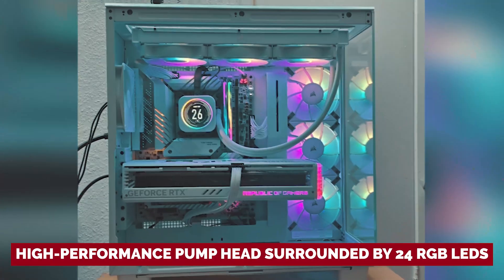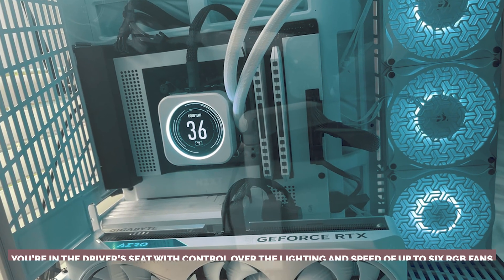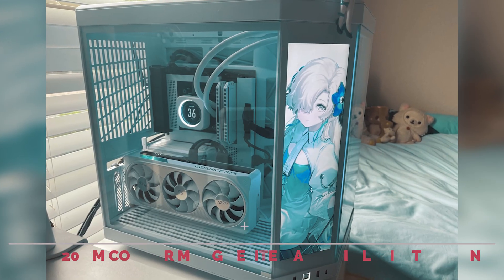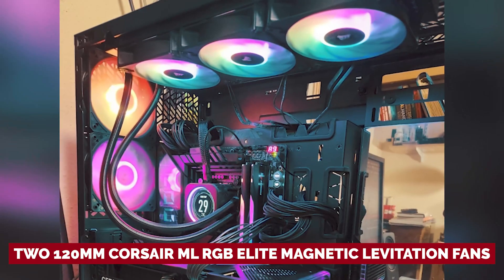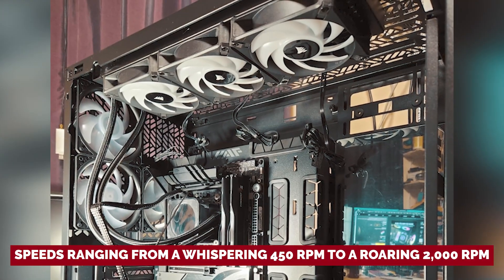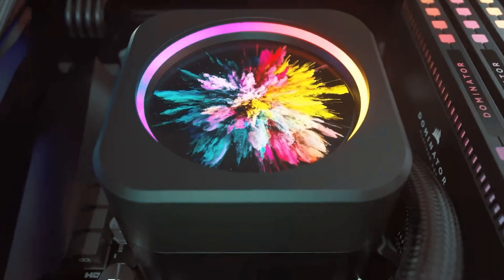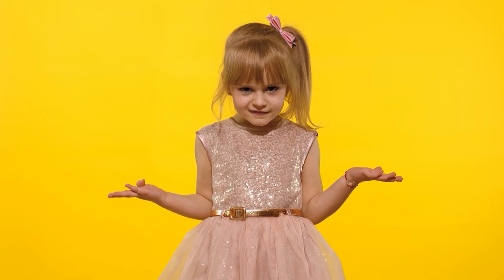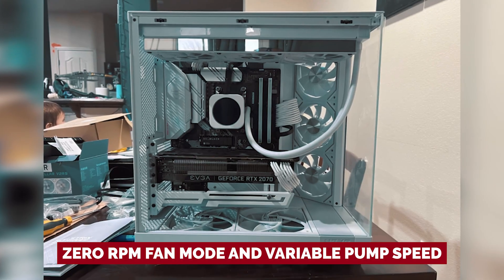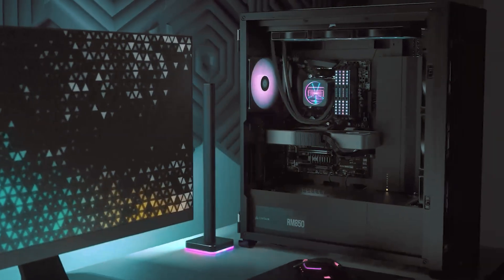The secret sauce? A high-performance pump head surrounded by 24 RGB LEDs. Thanks to the Corsair iQ Commander Core, you're in the driver's seat with control over the lighting and speed of up to 6 RGB fans. Equipped with two 120mm Corsair ML RGB Elite Magnetic Levitation fans, you can expect exceptional airflow and cooling, with speeds ranging from a whispering 450 RPM to a roaring 2,000 RPM. With features like 0 RPM fan mode and variable pump speed, the iQE H-170i Elite is ready to keep your rig cool and quiet — proving you really can have it all.